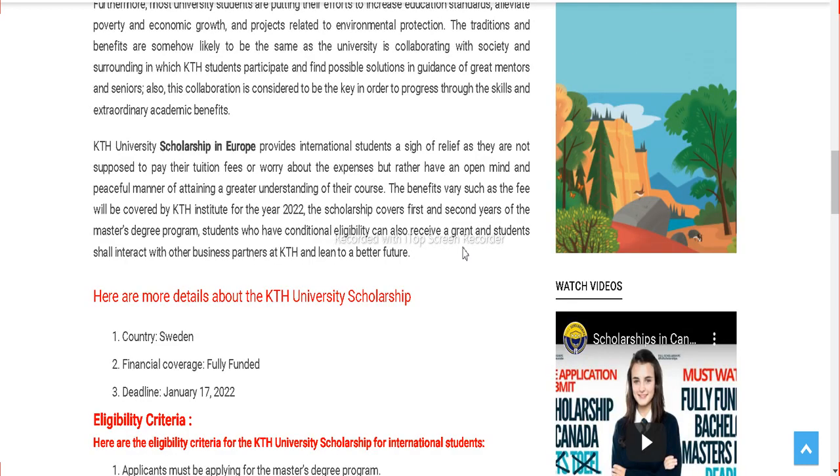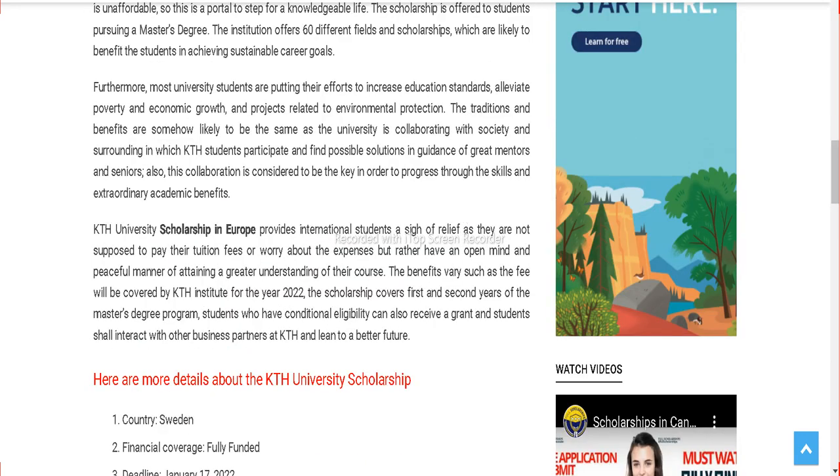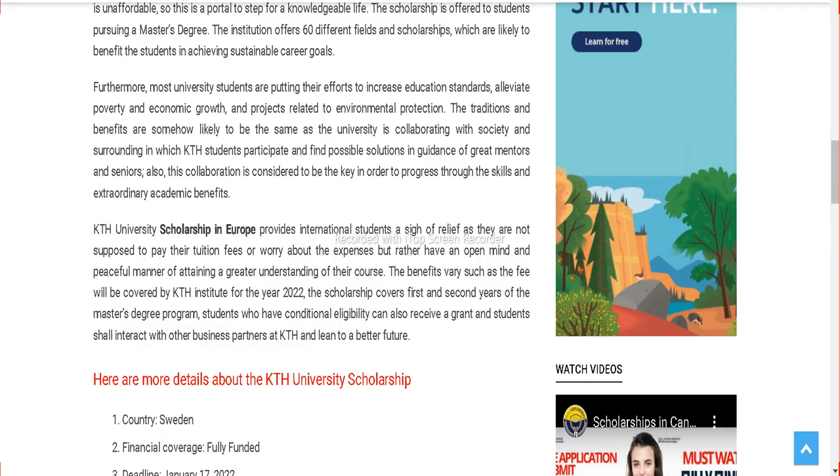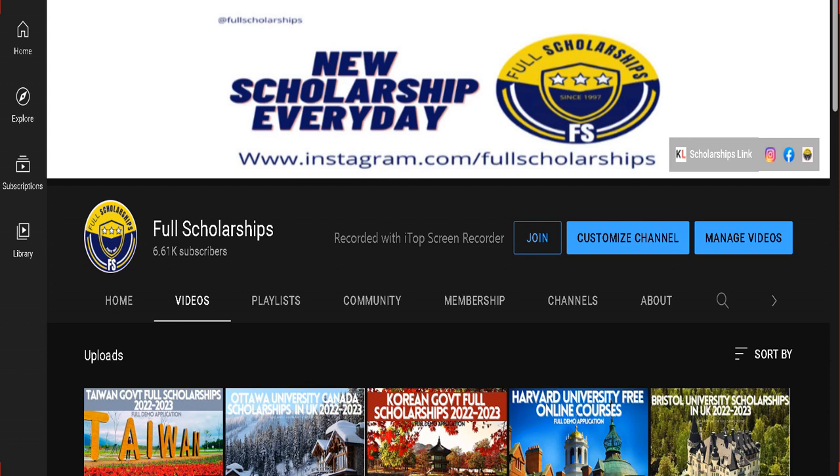We will discuss the eligibility criteria and basic requirements. Before that, please subscribe to our YouTube channel — hit that red subscribe button and join our premium membership. Please press the thumbs up button and like this video, it encourages us to do more. To get to this Sweden scholarship link, please check the YouTube video description — the link is given below.